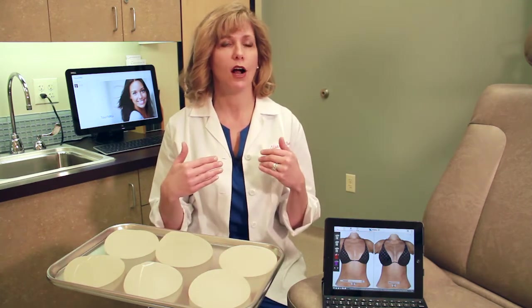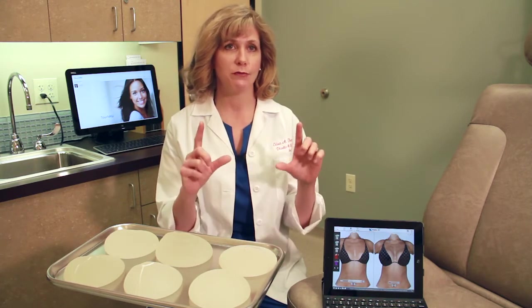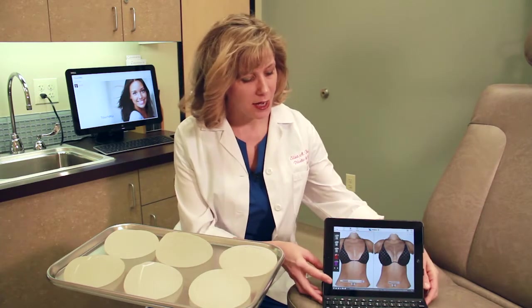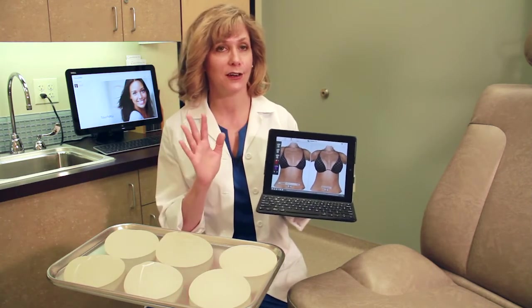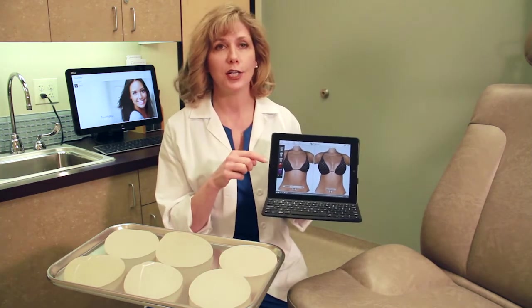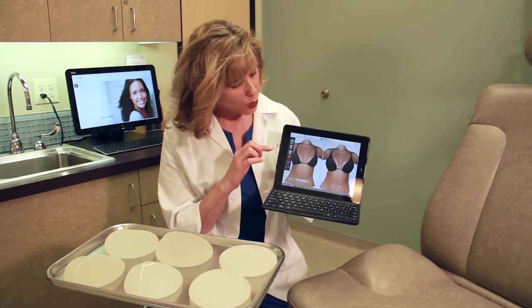We do our traditional sizing in the office, where patients can try different types of implants. We also have a program called Chrysalis, which is a really nice tool. We take a one-dimensional picture of you and render it in three dimensions to show what you might look like after surgery. You can try on different styles, types, and sizes of implants.